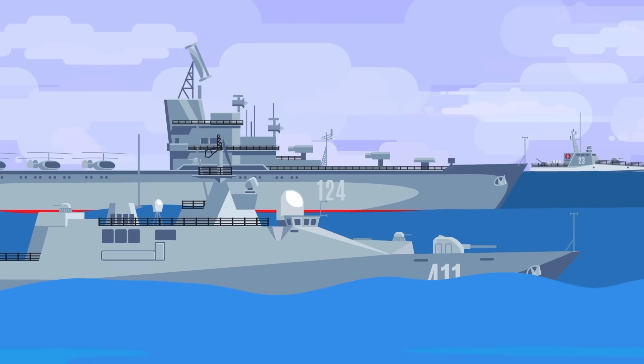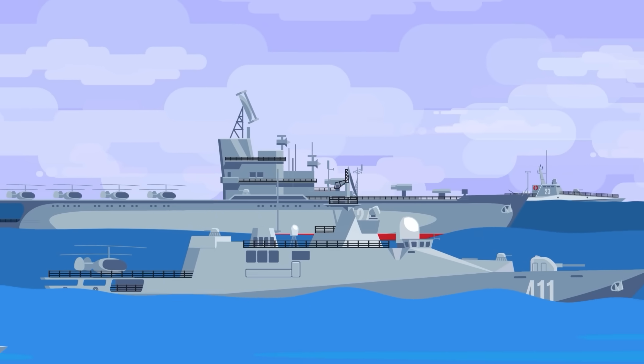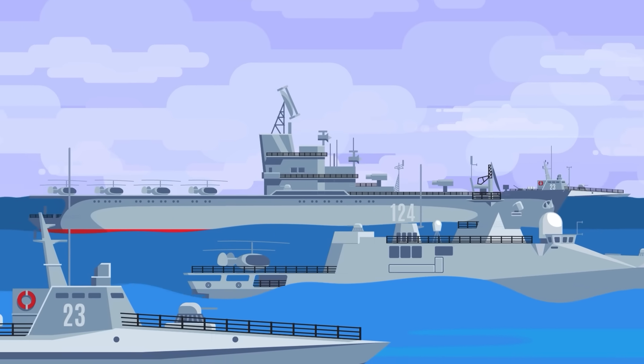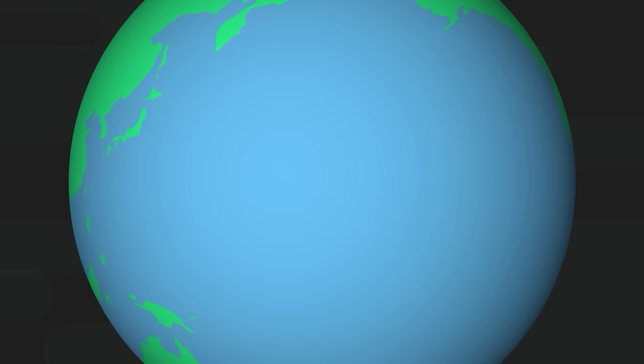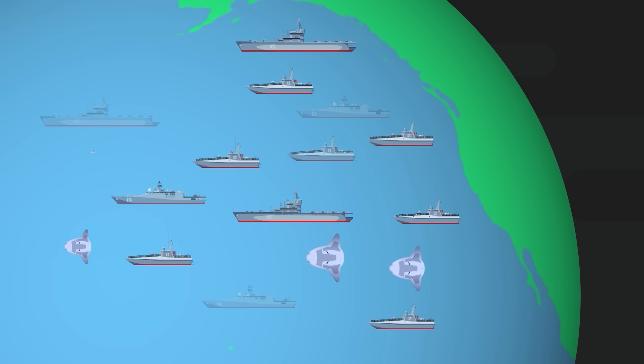Up above the waves, the US manned fleet is stretched thin, trying to cover millions of square miles of ocean to keep the Chinese submarines away from shipping routes or even friendly ports back home. Only being able to bring a portion of its total navy to the fight in the Pacific, the United States has been working on a backup plan for years - the Ghost Fleet.